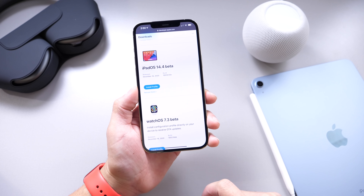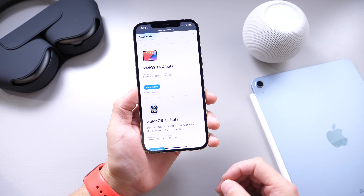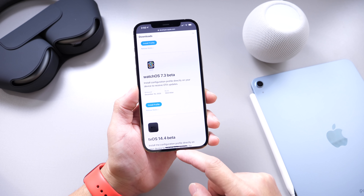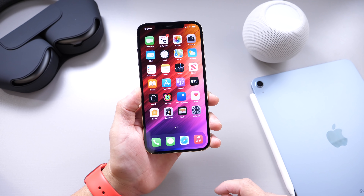Today we see iPadOS 14.4 developer beta 1, watchOS 7.3 beta 1, and tvOS 14.4 beta 1 is out today as well.